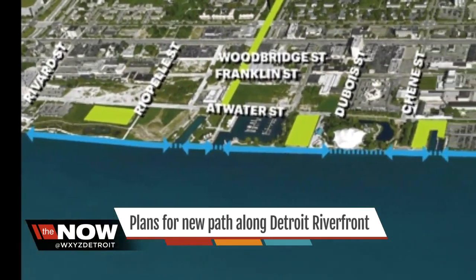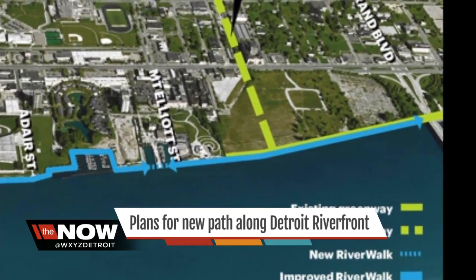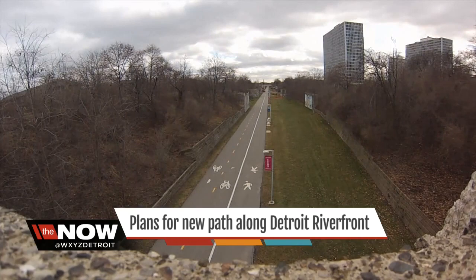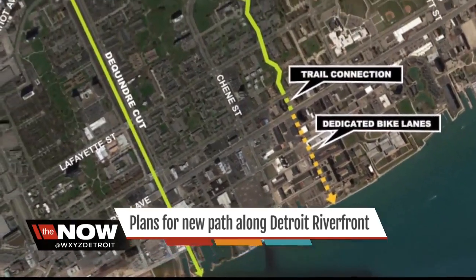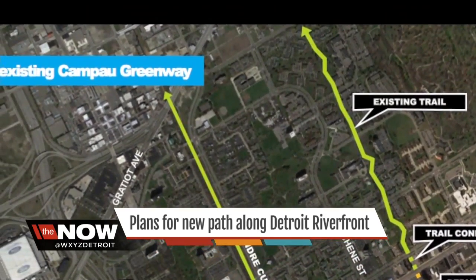For cyclists and pedestrians, they will soon be able to travel along the river from Joe Louis Arena to the Belle Isle Bridge. Right now, the De Quinter Cut offers folks a safe pathway from the eastern market area to the river. Two new greenways running parallel to the De Quinter Cut will help attract more visitors to and from the riverfront.